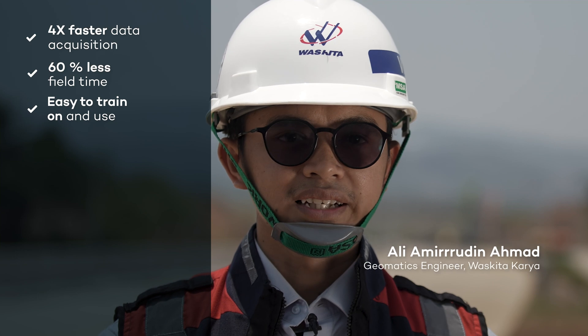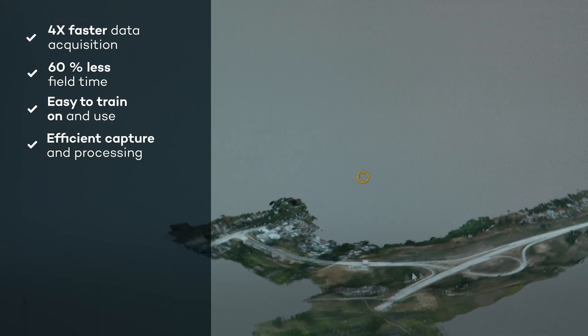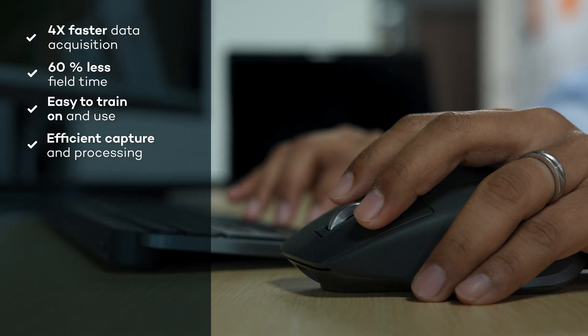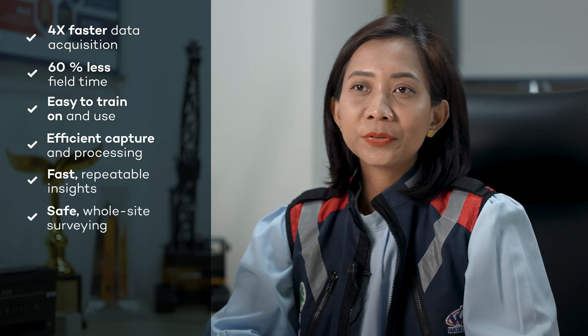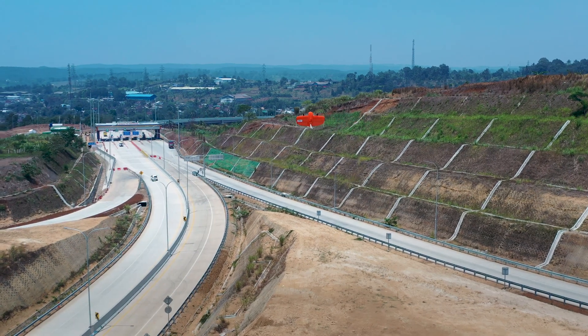Overall, the technology used has positively impacted Waskita Karya by enhancing competitiveness, fieldwork productivity, and speeding up our digital transformation. It saves time, boosts safety, and improves project coordination and decision making. It's a game changer for construction projects.